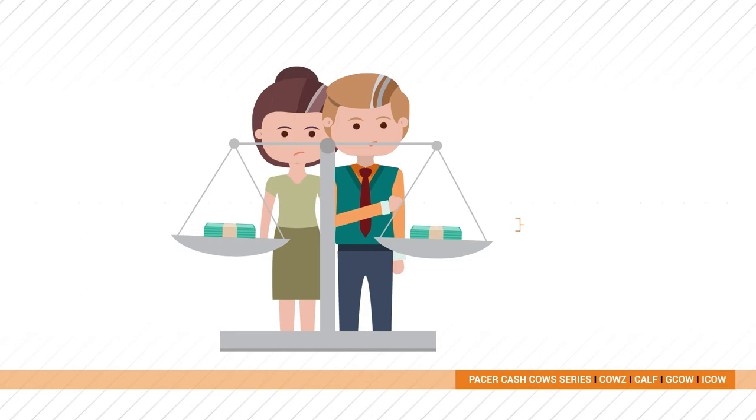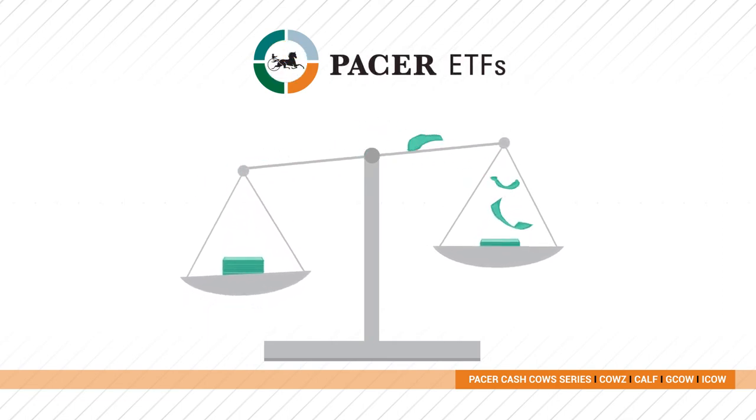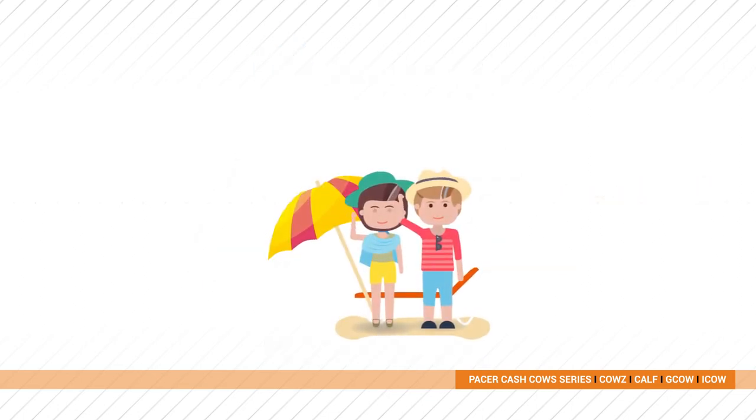Because of market volatility, it's wise to rebalance a portfolio regularly, but when doing it on your own you may have to pay taxes on the gains. Fortunately, with Pacer ETFs we automatically rebalance the fund for you, with a goal to distribute little to no capital gains.